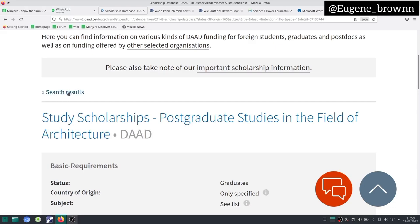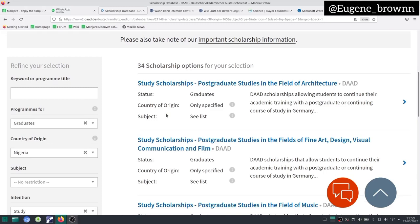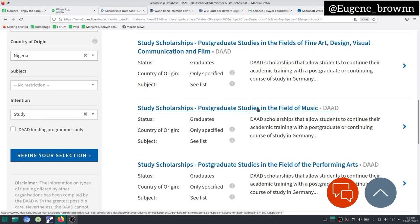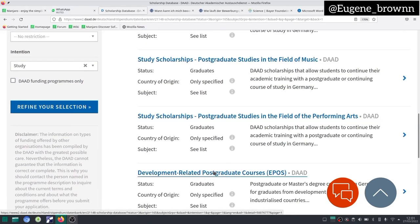So right now we go back to the search results. You can see this is quite interesting — there are a lot of scholarships you do not know about that can actually benefit you, and I urge you to look through and apply. I'm not going to go through every other scholarship in detail. But for this one, you can see it is in the field of arts, design, visual communication — so if that is your field, this scholarship is for you. This also applies to different countries depending on the country you searched. You can check the different information, including the list of subjects. There's also a scholarship for postgraduate studies in the field of music. And this one is the development-related postgraduate courses — that is the DAAD EPOS scholarship I've talked about in my channel. It's a fully funded scholarship that covers everything, including your flight ticket to Germany, and even your family members can come and are also provided for.